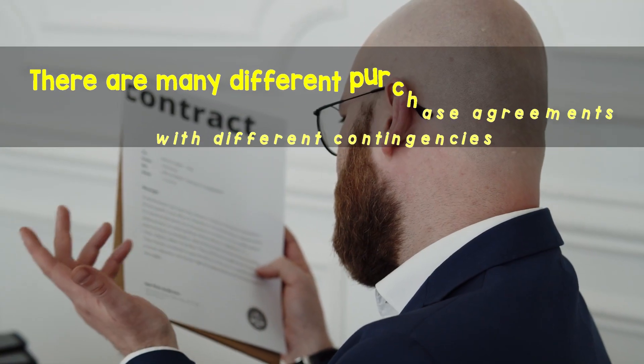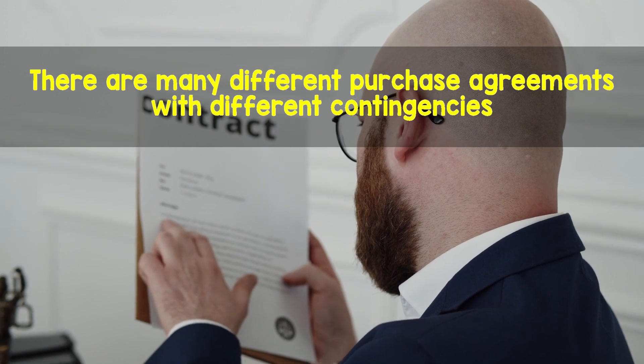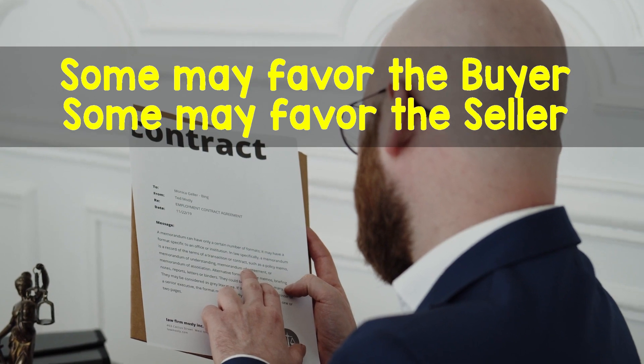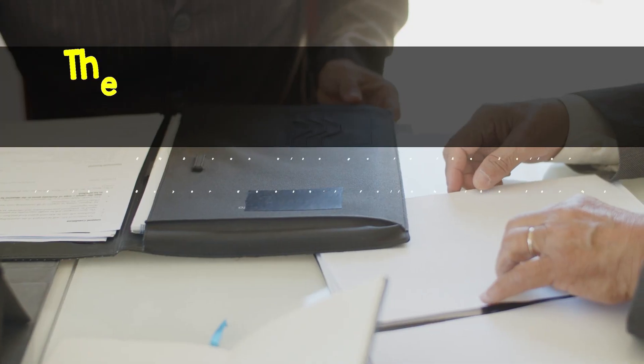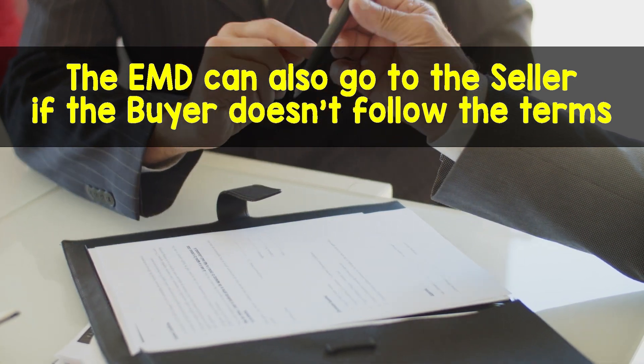There are many different purchase agreements and they will all have different contingencies and the way that they are worded. Some may favor the buyer, some may favor the seller. Always carefully read contingencies and understand what will happen to the EMD in each of these situations. The EMD can also go to the seller if the buyer doesn't follow the terms of the purchase agreement.